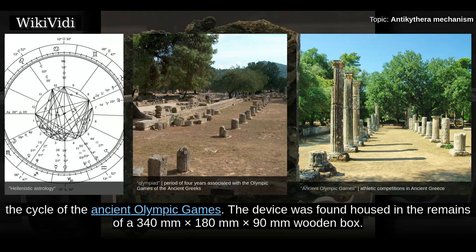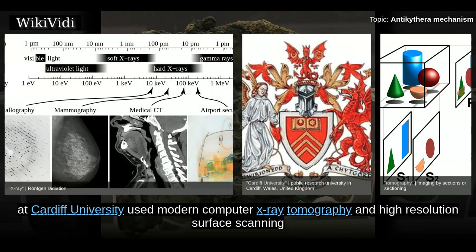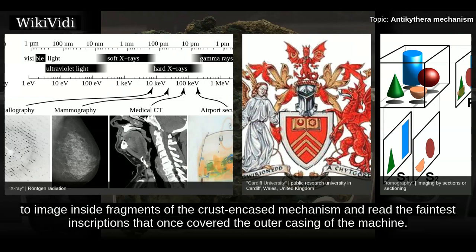The device was found housed in the remains of a 340mm x 180mm x 90mm wooden box. It is a complex clockwork mechanism composed of at least 30 meshing bronze gears. A team led by Mike Edmonds and Tony Freith at Cardiff University used modern computer X-ray tomography and higher-resolution surface scanning to image inside fragments of the crust-encased mechanism and read the faintest inscriptions that once covered the outer casing of the machine.